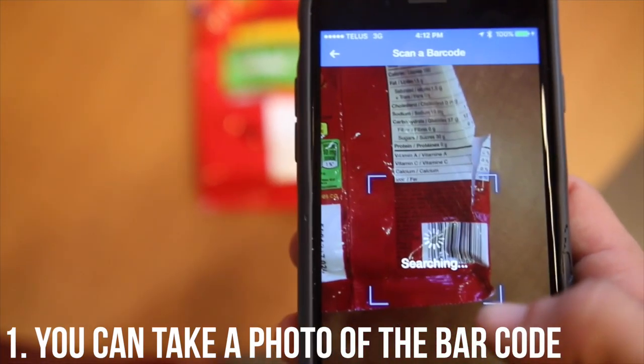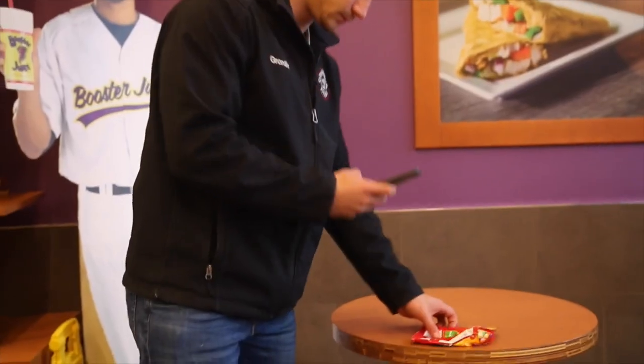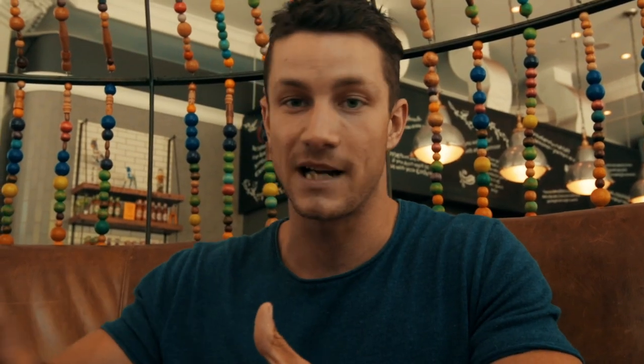The number one tip is you can literally just take something that has a barcode on it, open the app — we'll have something on the screen showing you how to do it — and just scan it. It just pops up, you put in the serving size, and that's honestly the most efficient way to track your macros.